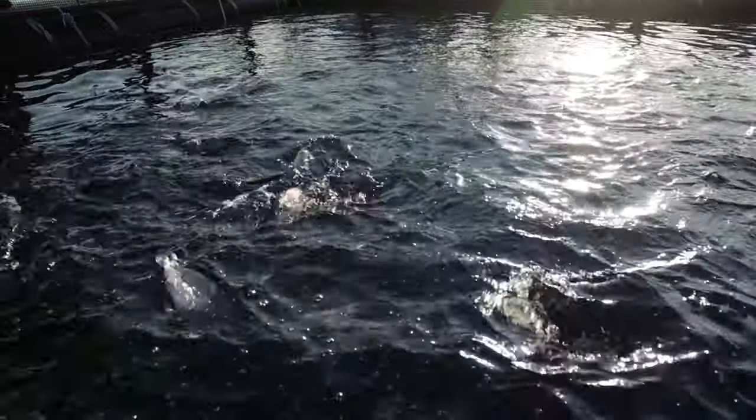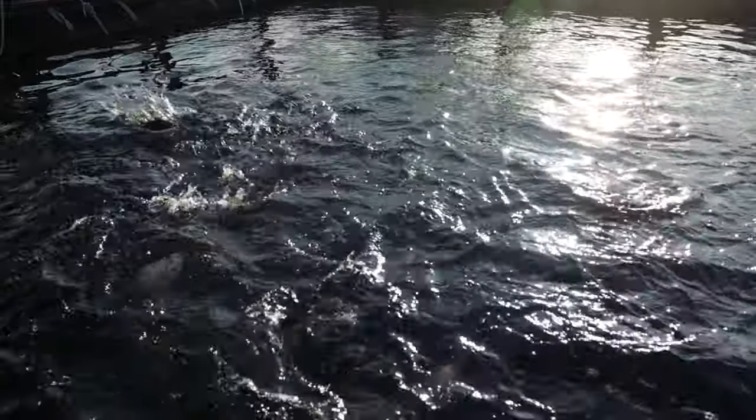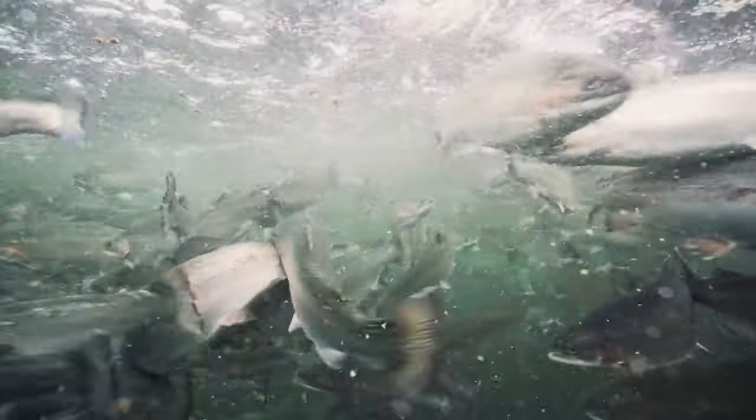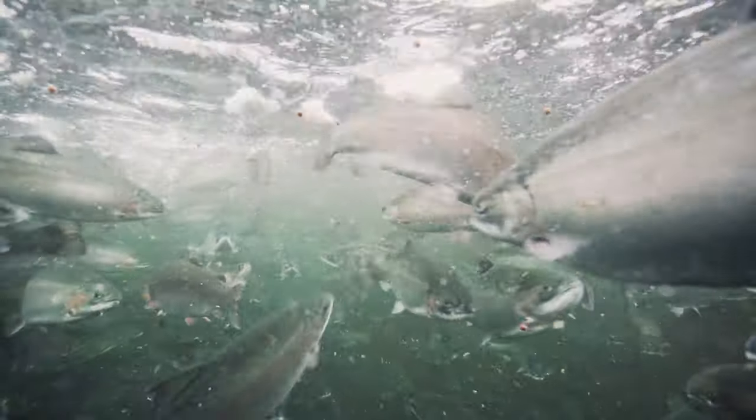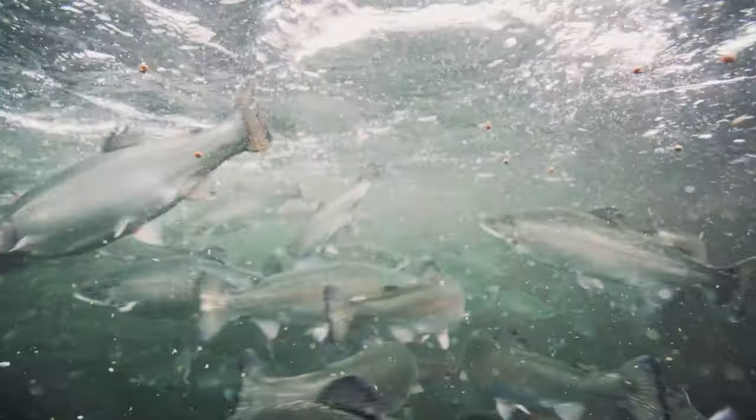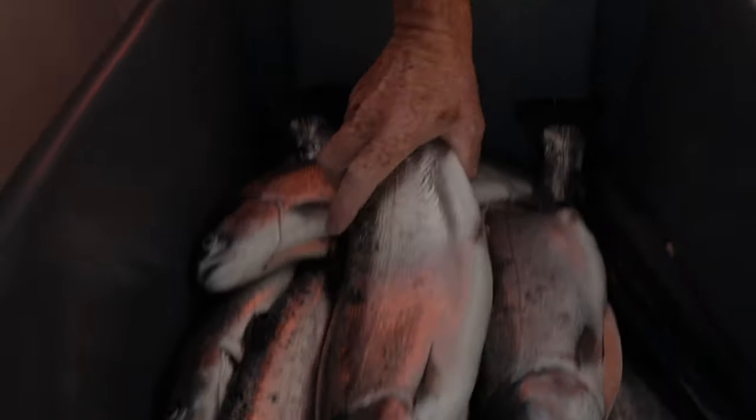Trout are very robust, they're temperature tolerant, they grow quickly, and when grown in seawater the flavor is spectacular. All the fish that we've brought to market sell quickly and people are always looking for more once we have harvested the cages.